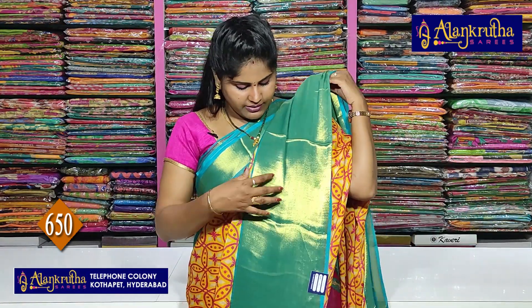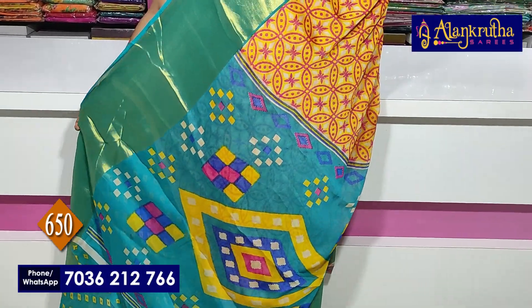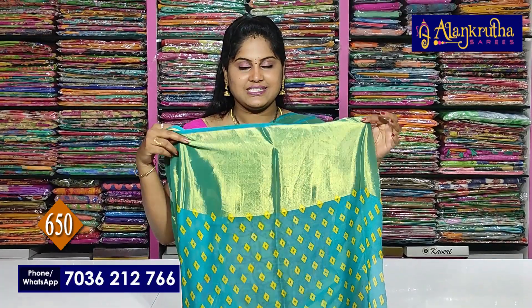Second one has a length cutty border. This is 7 to 8 inches. This is a pallu, and this is a contrast blouse. 650 rupees is the saree cost.